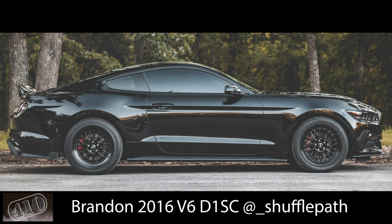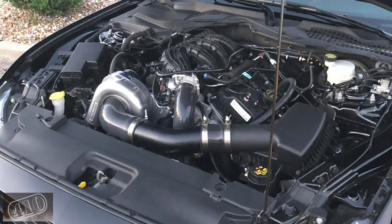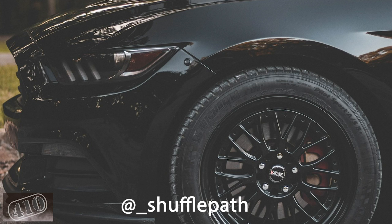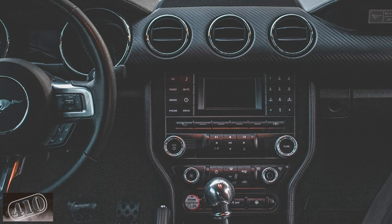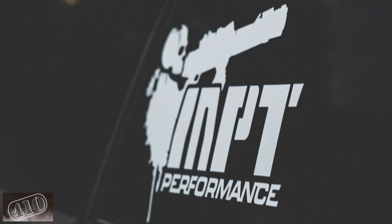Last but not least, Brandon's 2016 V6 D1 SC pro-charged car making eight pounds of boost, also MPT tuned. He's got BBK long-tube headers, Borla Attack axle-backs. You can check him out on Instagram at underscore shuffle path. Probably one of my favorite cars in this whole video — super clean, done very well top to bottom, inside and out. Great looking car, sinister looking. Black cars are hard to keep clean but when they're clean they are gorgeous. That's it guys — amazing cars, thanks for sending them.